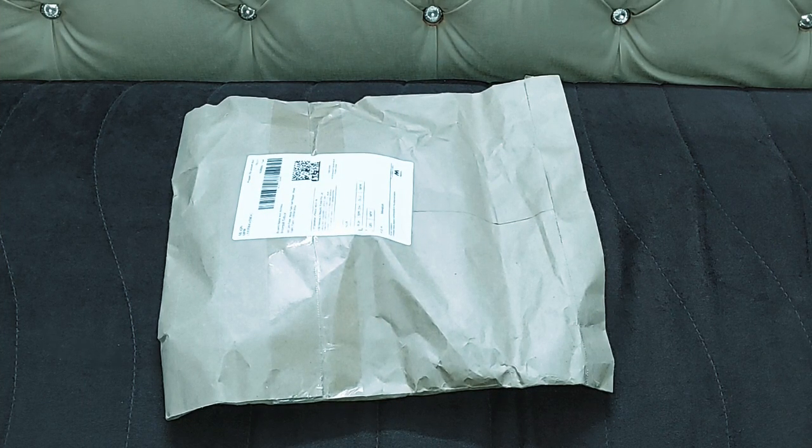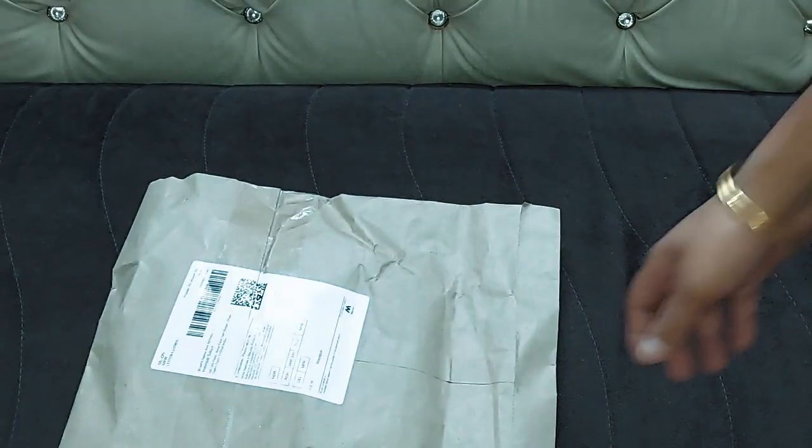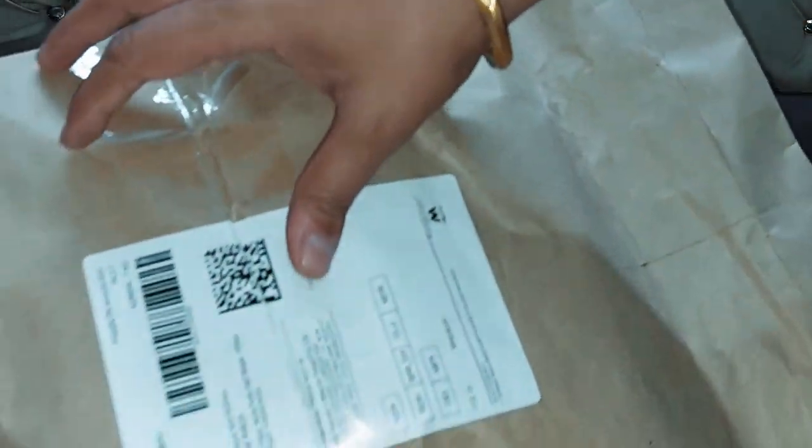Hey friends, welcome back to my channel Sense Train. Today I have a shirt which I have ordered from myntra.com. Let's open the pack and check it out.